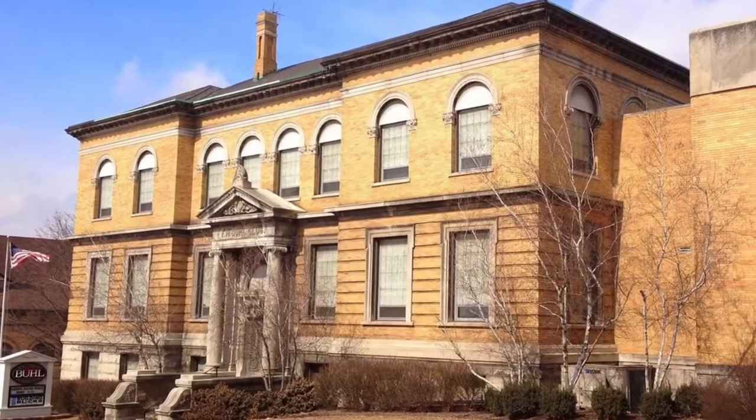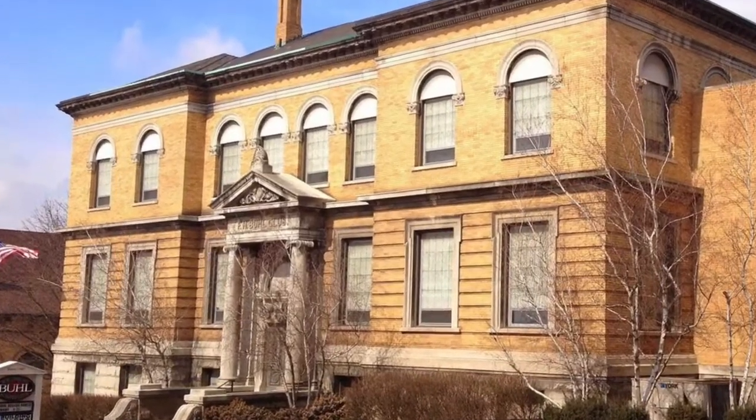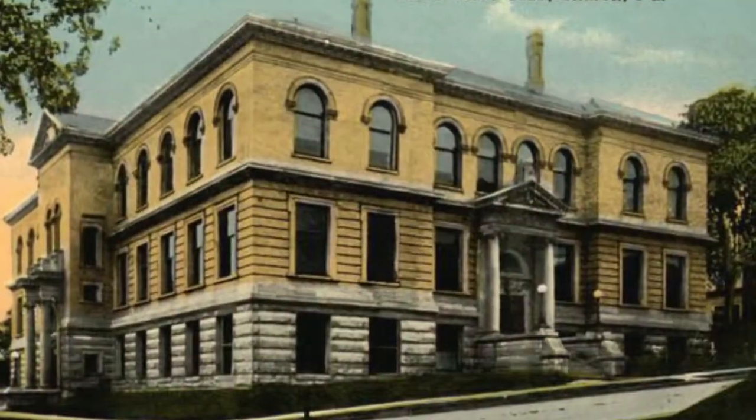Hello everyone and thanks for watching John's Exploration. Today we are going to be exploring the FH Beale Club, built in 1903.